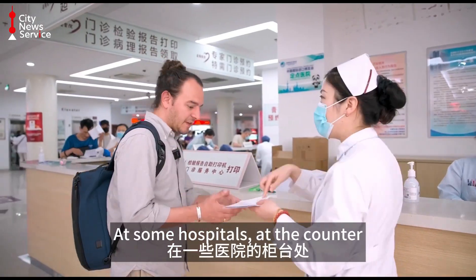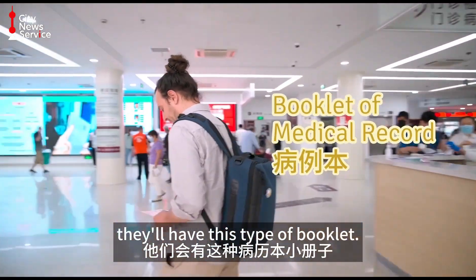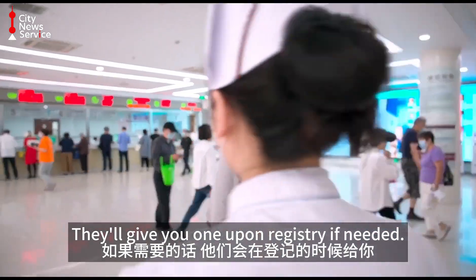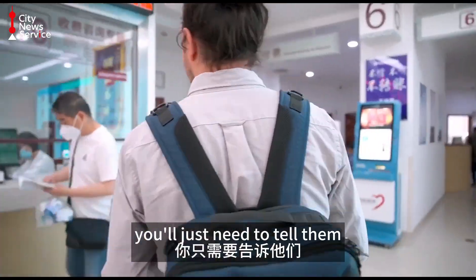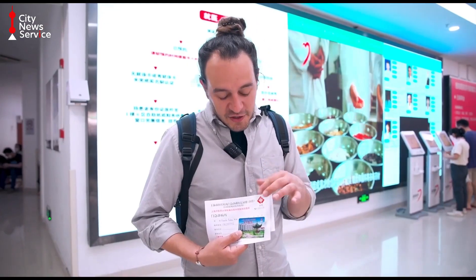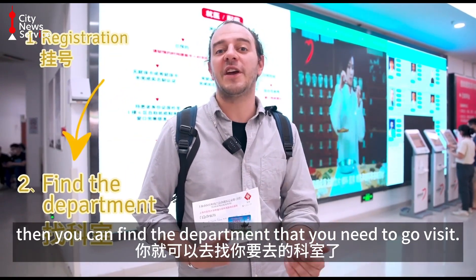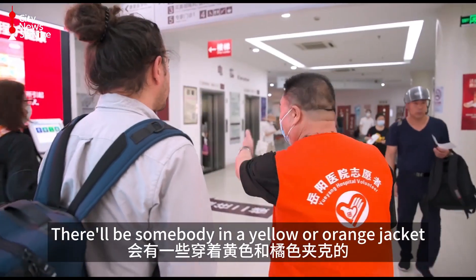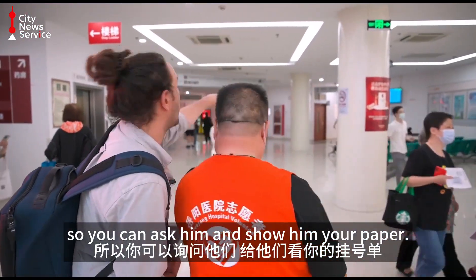At some hospitals, at the counter, they'll have this type of booklet. They'll give you one upon registry if needed. When registering, or taking a number as it's called, you'll just need to tell them which department of the hospital you need to visit. Once you've got this booklet and this card, you can find the department that you need to visit. There'll be somebody in a yellow or orange jacket — a volunteer — to help you out too, so you can ask them and show them your paper.